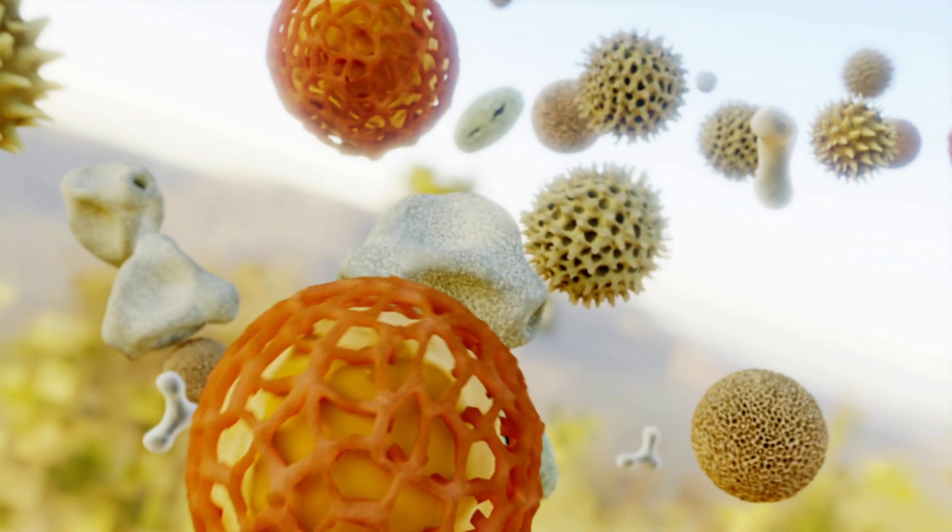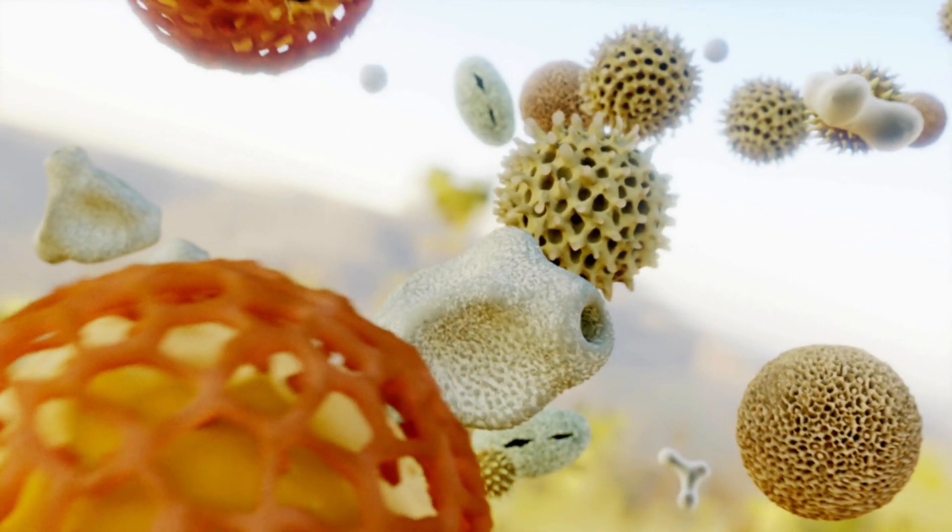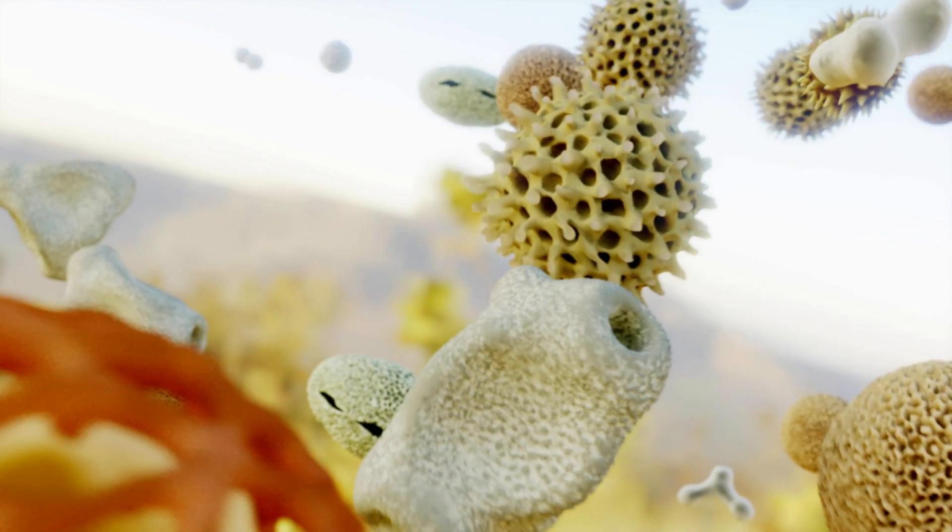At first glance, this may look like some sort of extraordinary underwater world, but it's actually pollen that's been magnified 500 times.